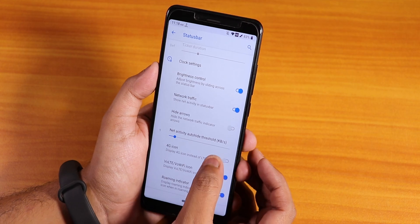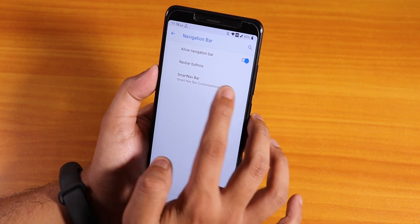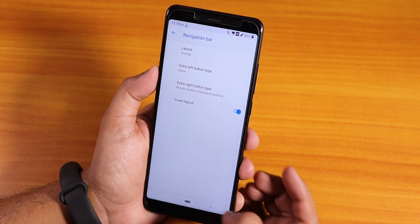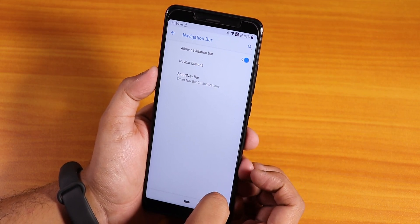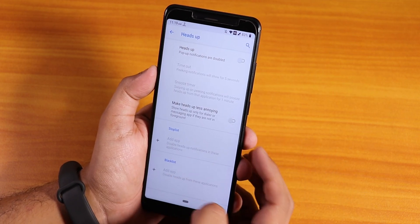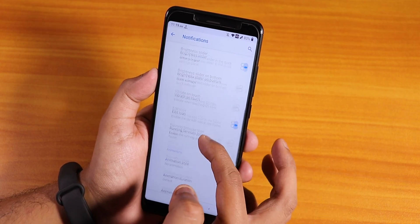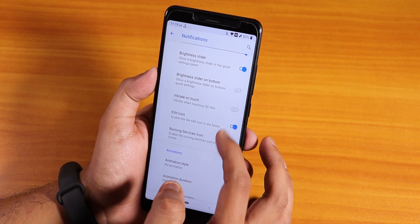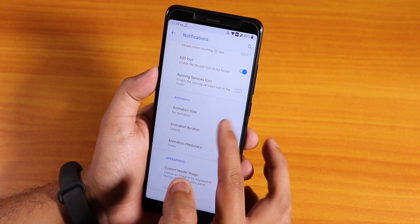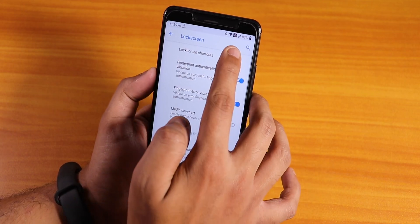The 4G icon is there - that covers the status bar icons. For the navigation bar, you can invert the layout - the back button is on the right side right now, and the navigation bar is working fine. Inside notifications, we have the heads-up disabling option and normal notification customizations like vibrate on toggle. We also have animation styles for the quick settings panel - you can change it to flip or rotate.